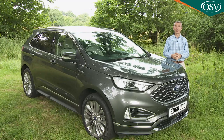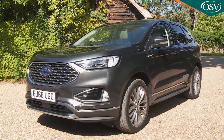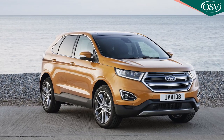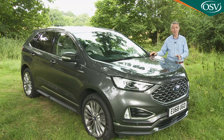You wouldn't have thought you could go wrong selling an SUV of almost any kind these days, but Ford has struggled to shift its largest one, this Edge model. The brand launched it in 2016, updated it two years later to create this revised version, and then announced in mid-2019 that it would be discontinuing Edge sales at the end of the year. So here we're going to take a last look at this car and decide whether the final changes made make it worthy of your attention.